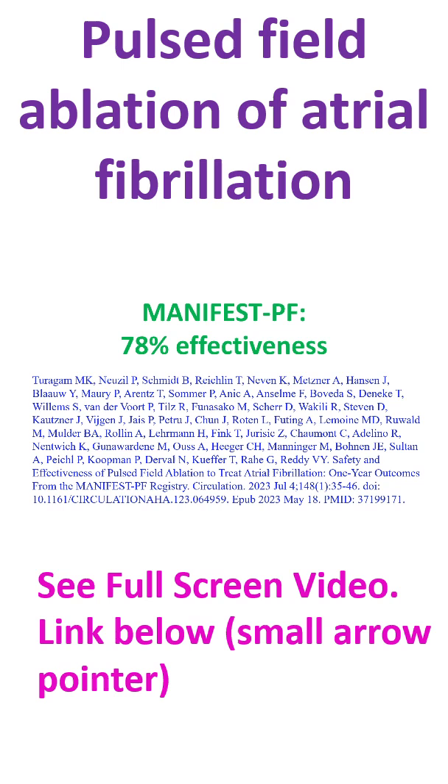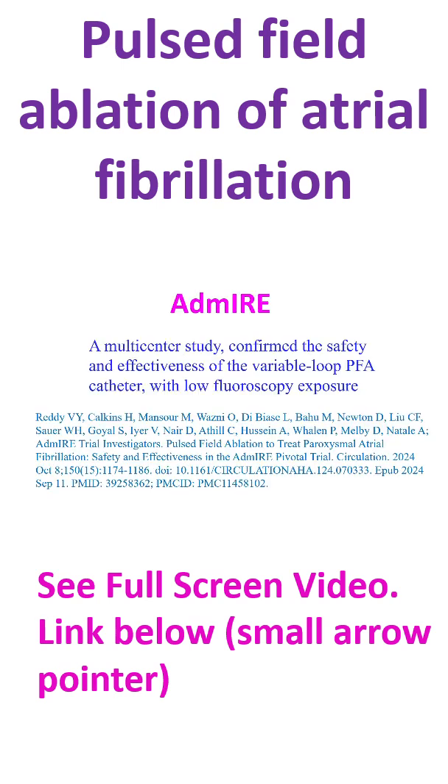In the Manifest PF Registry, ablation using pulse field energy was effective in 78% of patients. ADMIRE, a multicenter study, confirmed the safety and effectiveness of the variable loop PFA catheter with low fluoroscopy exposure.